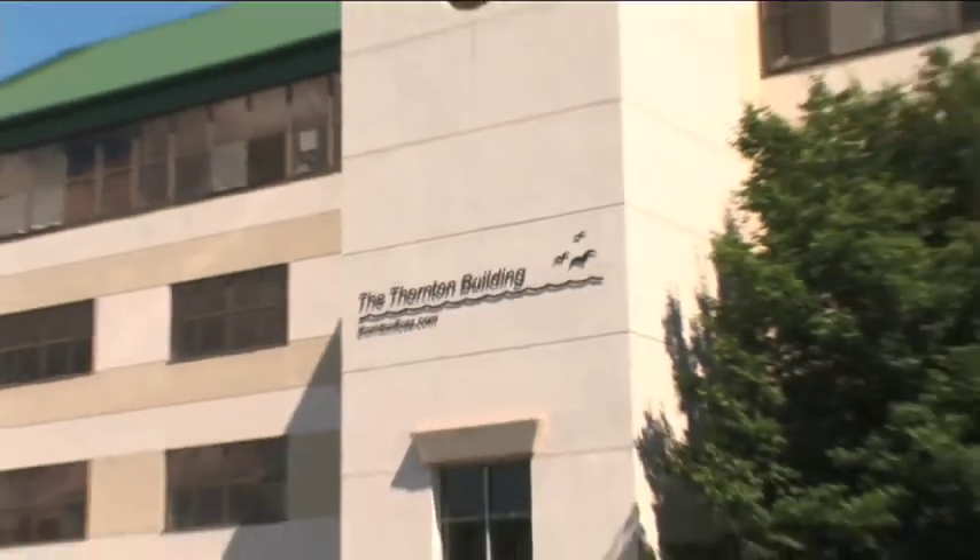My name is Brett Thornton. I'm vice president of Thornton International. We own the building here at 149 Water Street in Norwalk, Connecticut. We manufacture a proprietary line of interdental cleaning products and have been doing so since the 1970s.